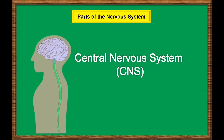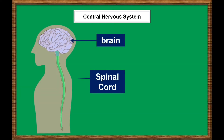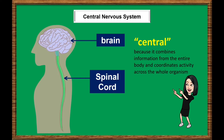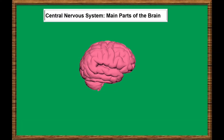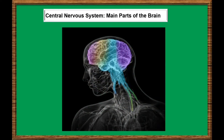The central nervous system consists of the brain and the spinal cord. It is referred to as central because it combines information from the entire body and coordinates activity across the whole organism. The brain plays a central role in the control of most bodily functions, including awareness, movements, sensations, thoughts, speech, and memory.